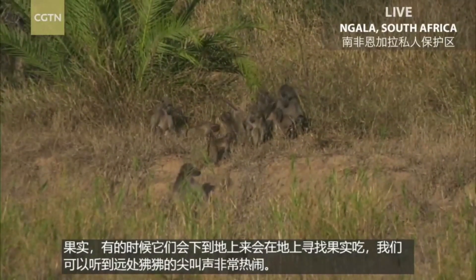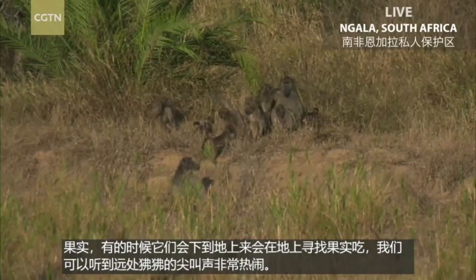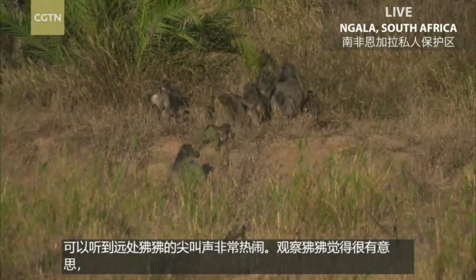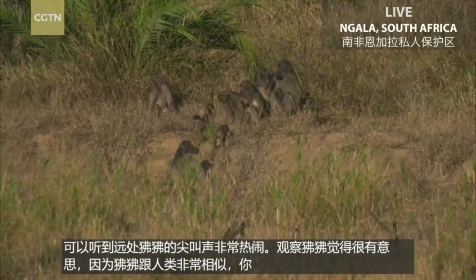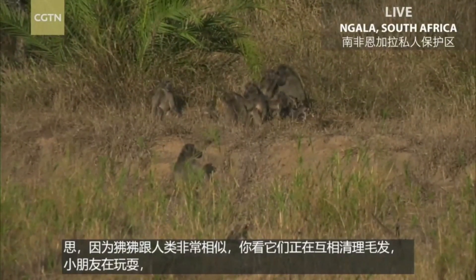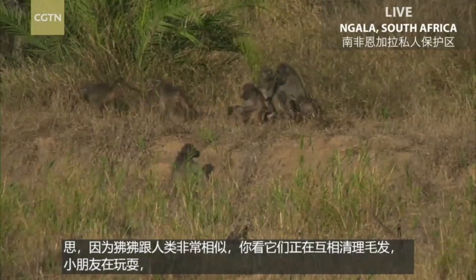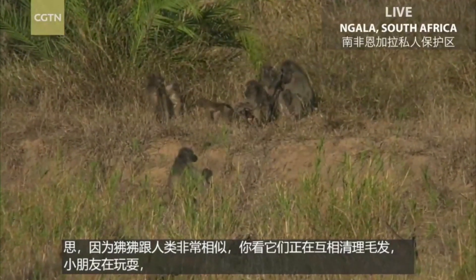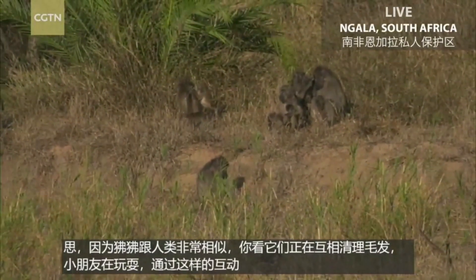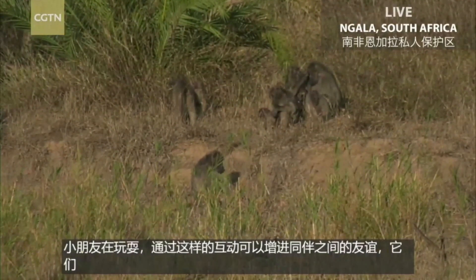They're quite entertaining to watch just because their gestures are so human-like in a way. You can see them grooming each other there, youngsters playing around. This also helps to strengthen their social bonds when they groom each other like this — all in a row.